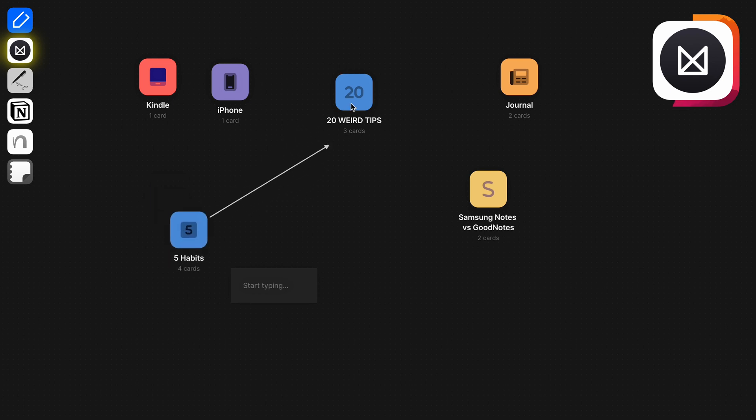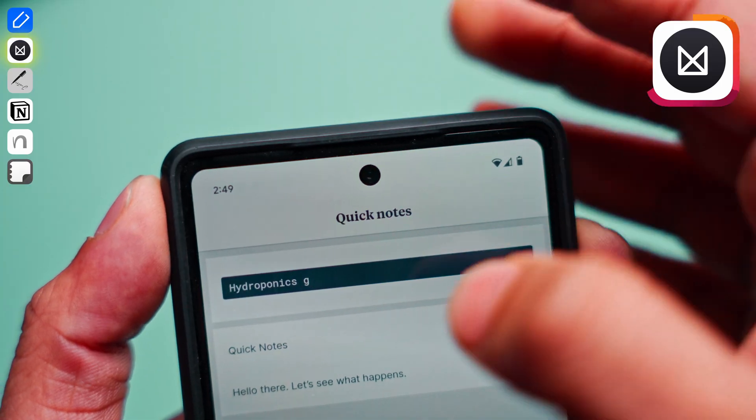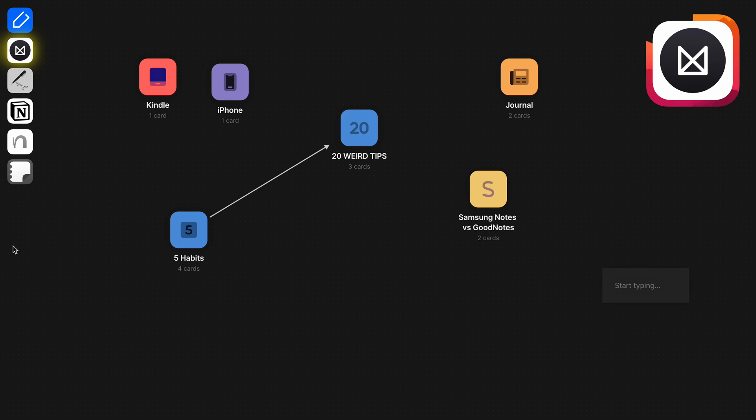You can use Milanote to create mind maps, mood boards, and story boards. I generally create a section called quick notes in every note-taking app I use, and I was very happy to find out it has a dedicated quick notes section by default. The free version has very limited features — you can create only up to 100 boards. The area where Milanote excels most is its visual representation, making it easy to get a clearer idea of your notes and keep things organized. Highly recommend this one for a more visual note-taking experience.